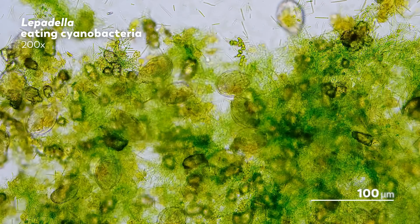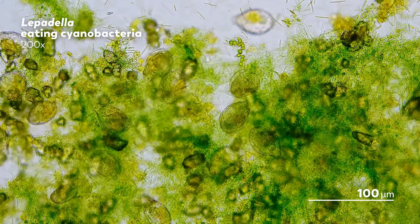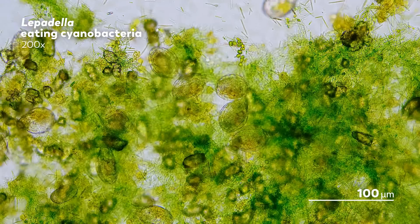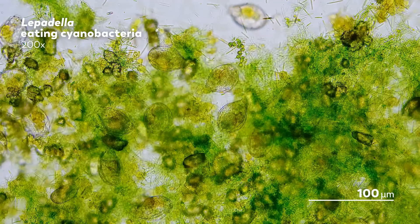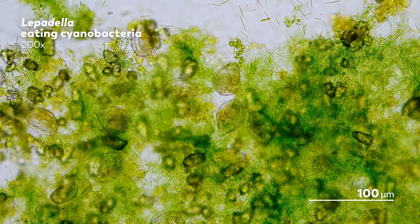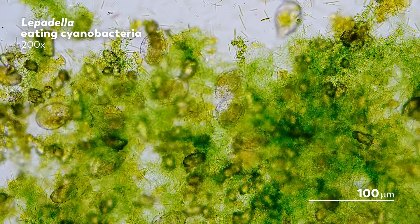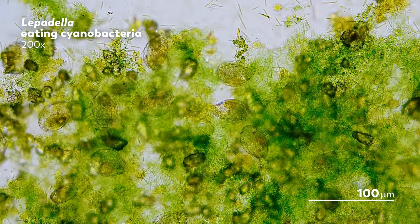There are other signs as well that a pond or lake might be an inspiring microbial source, like a greenish color that suggests an excess of algae. But even though the microscopic life we feature is all aquatic, we don't necessarily have to turn to obvious bodies of water to find them. After all, water is not a guaranteed resource at all times, and a number of microbes have evolved their own mechanisms to survive dry spells.